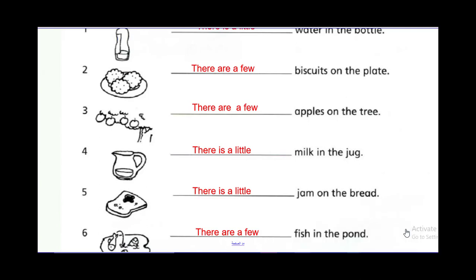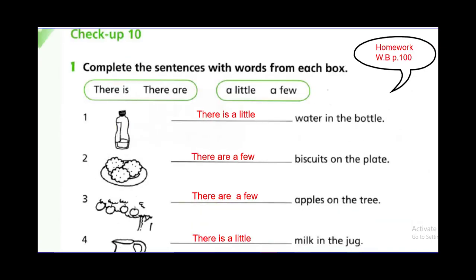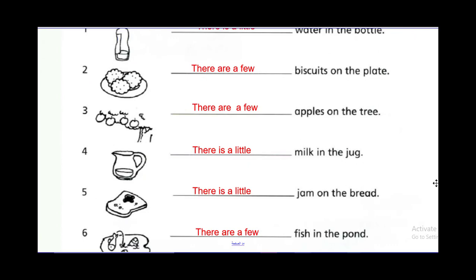This was the end of our grammar lesson about a few and a little. Please do all the exercises in your books and prepare for the next lesson: grammar in conversation. Be safe, stay at home. Assalamu alaikum.